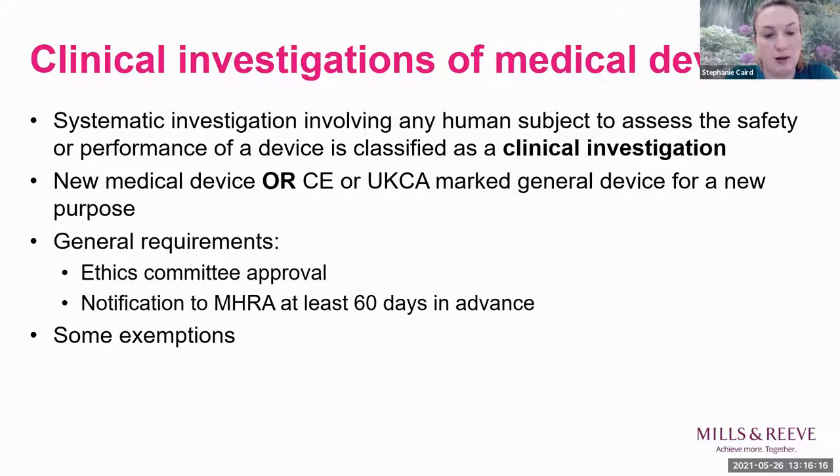If you don't follow the notification requirements you might be delayed by two months in your development pipeline. There are some exemptions: research with a general device if you're not testing on people, a CE or UKCA-marked device used within its stated purpose even with people, or an in vitro diagnostic device used in research without a medical objective. The key focus is really new devices or existing devices used outside their current purpose.